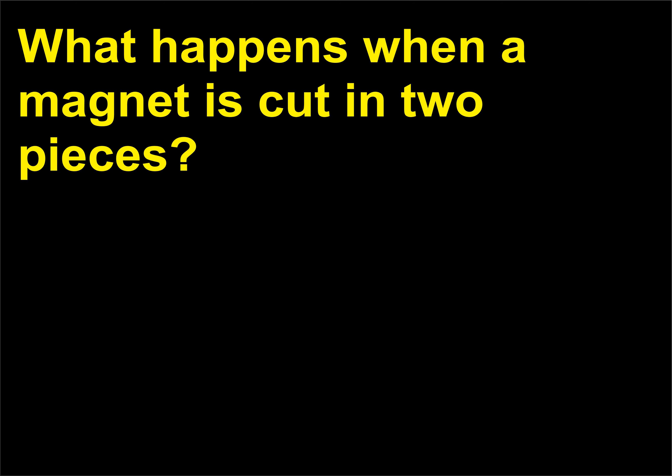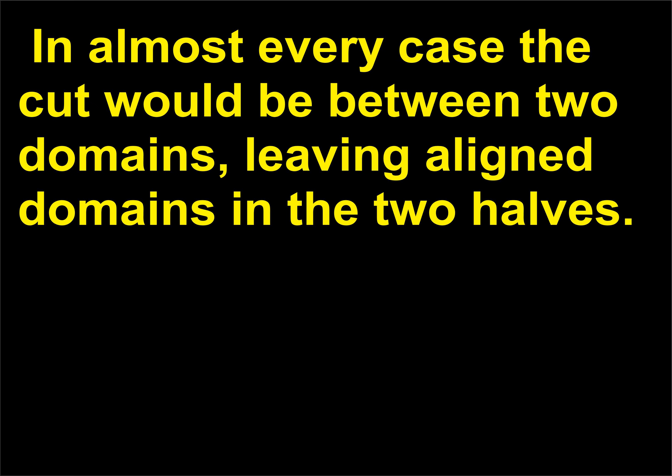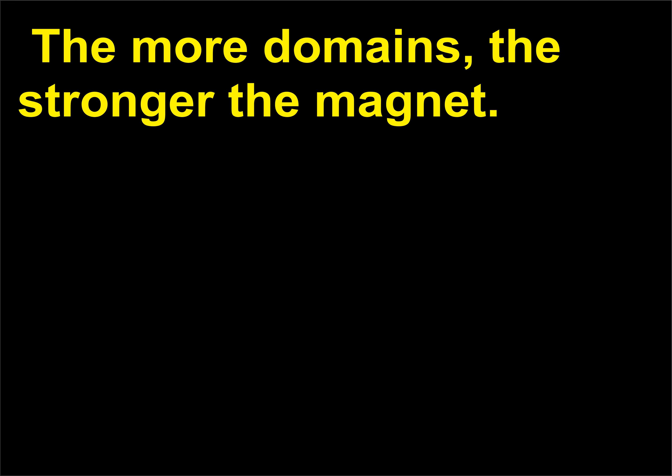What happens when a magnet is cut in two pieces? When a magnet is cut, the atoms within the domains remain aligned. In almost every case the cut would be between two domains, leaving aligned domains in the two halves. If you cut a domain, you would create two smaller domains, each with a north pole and a south pole. So no matter where you cut, the result is two magnets, each with its own north and south pole. The more domains, the stronger the magnet.